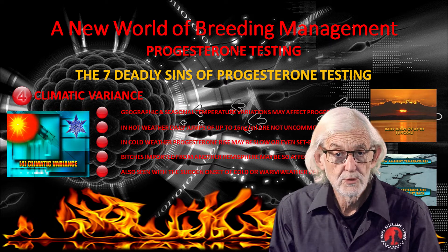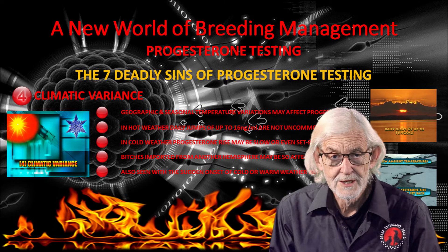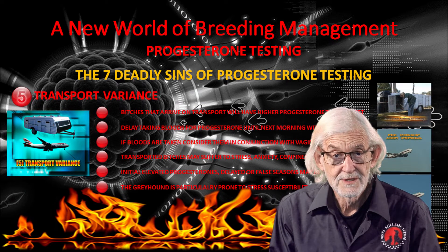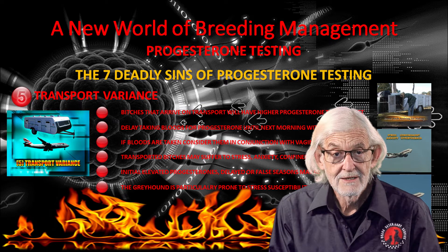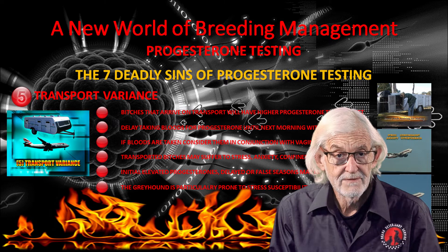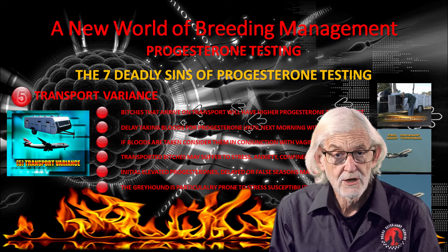Bitches imported from the northern hemisphere need to be watched carefully until fully acclimatised. Stress, anxiety, confinement and hypothermia will increase the progesterone level. If blood is taken soon after arriving at the clinic, look at the vaginal cytology closely before any decision is made about breeding. Delayed, false or split seasons are common if transport stress has occurred.